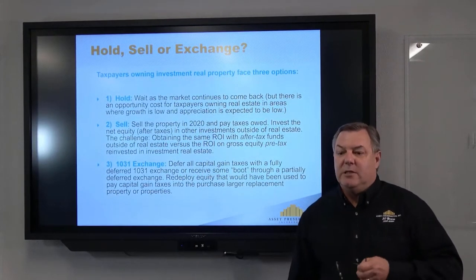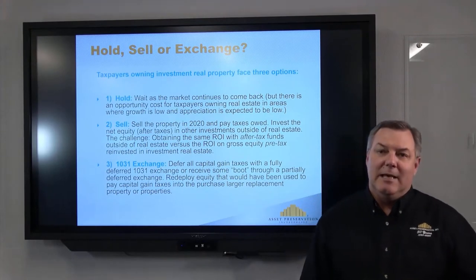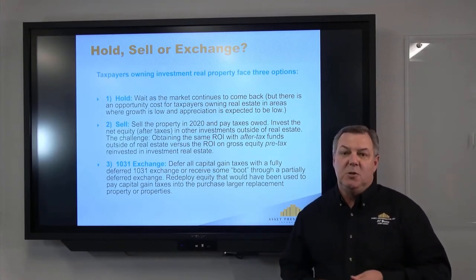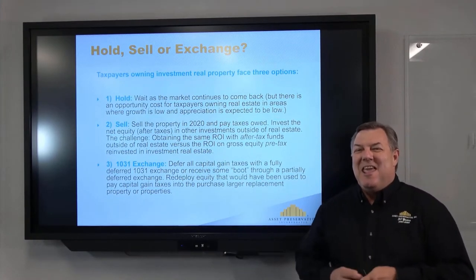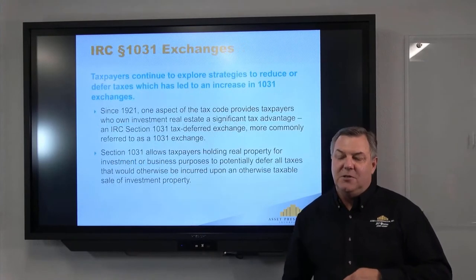One option is you can hold on to that property. Sometimes you've got older properties and they can cost you money over time as far as repairs, maintenance, roof, etc. Option two is you can sell the property and pay the taxes in whatever year we're working in. And you can also exchange — that's what I'm going to talk about today.